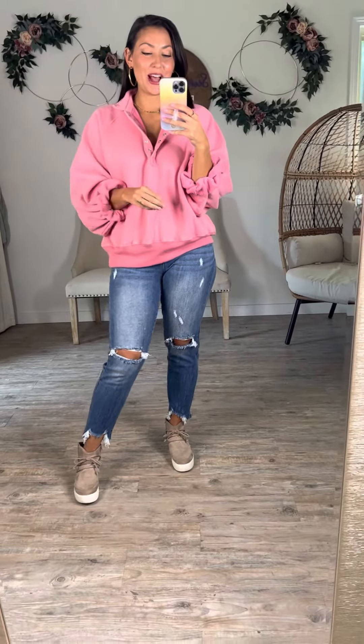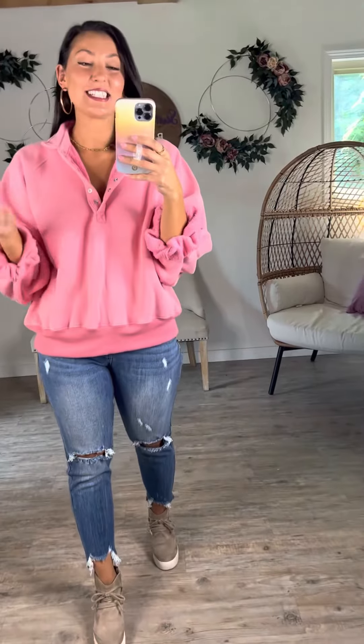This sweatshirt was a market find and once we saw it and felt it we had to have it because it is amazing. It is a dupe for one of those popular brands that sell sweatshirts for like over a hundred dollars. Ours is at a way better price but the quality is absolutely amazing.